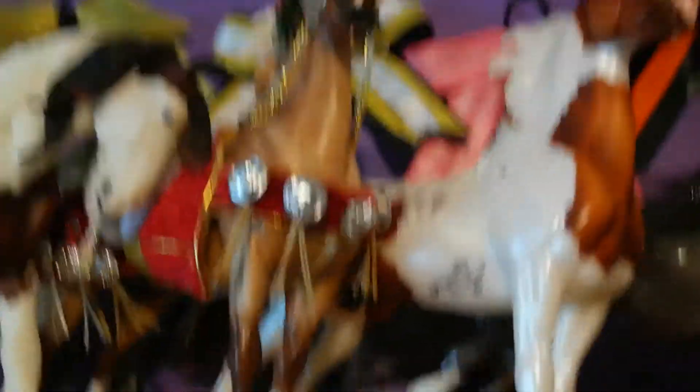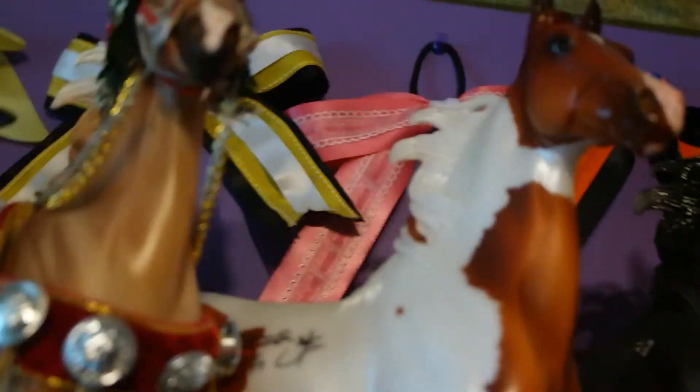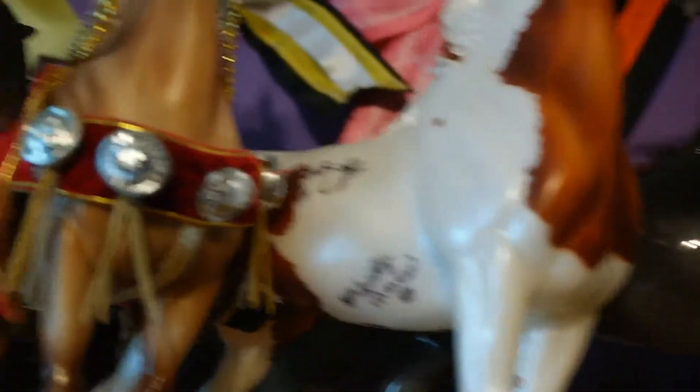The next horse I got was Pennington — Pennington's Mark of Distinction. I got him signed by the owner and the person who sculpted him. The next was I got GVEF signed.